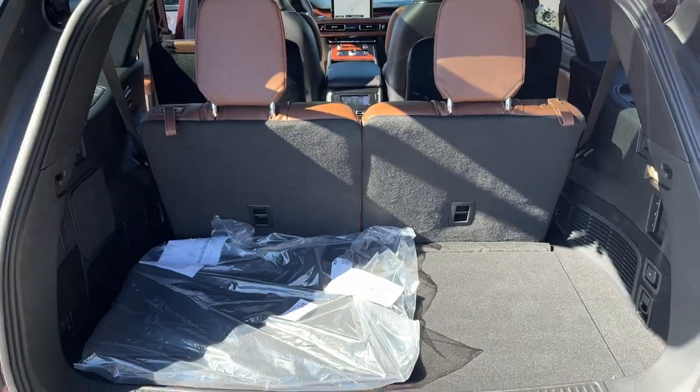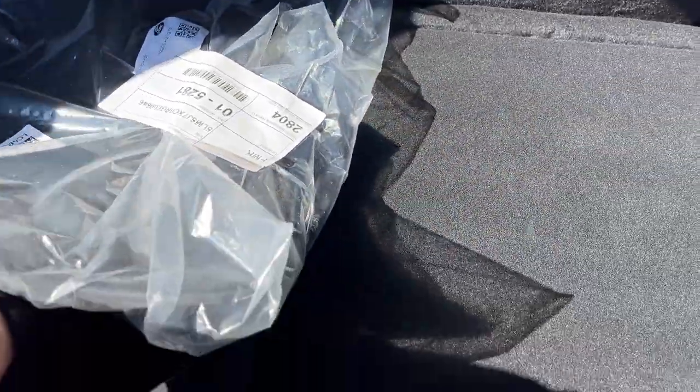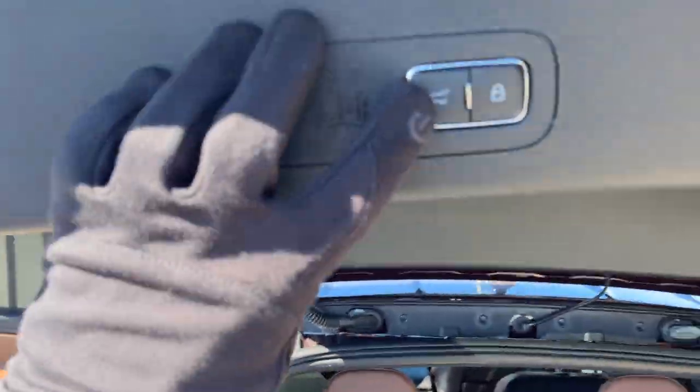You can fold all the seats flat, so be sure to check out the photos for that. You have carpet mats and all-weather mats installed already here as well. There's some storage underneath, and the rearmost seats can be raised and lowered with just the push of a button.